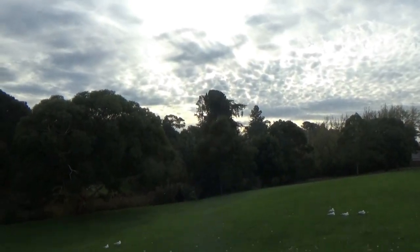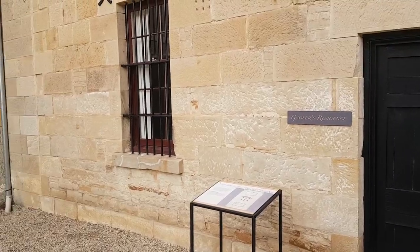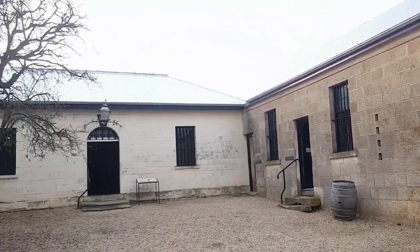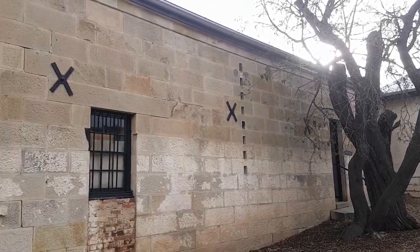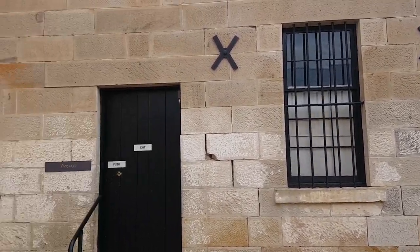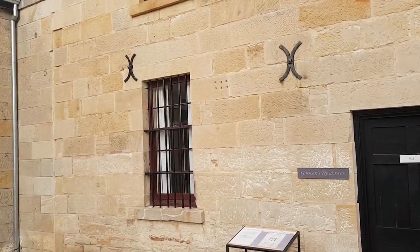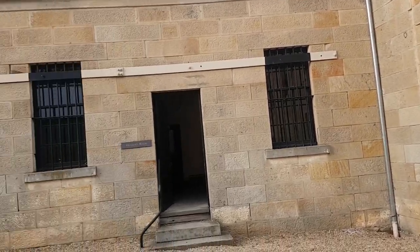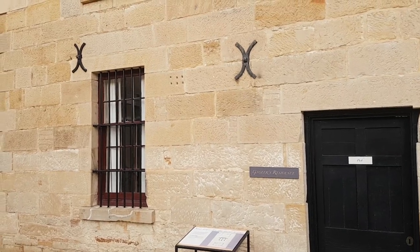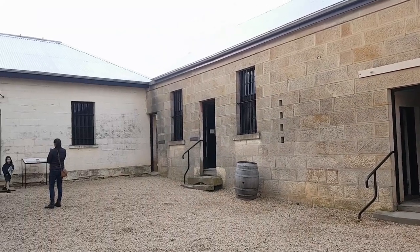Here I am at the Richmond Jail — one of the attractions of Richmond. There's a $12 entry and you can tour the place. Going to look around and check out what's in this prison.